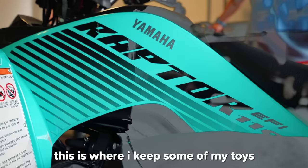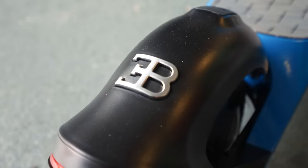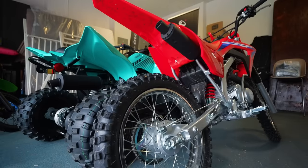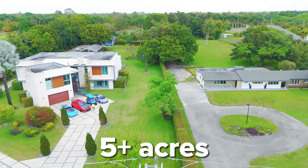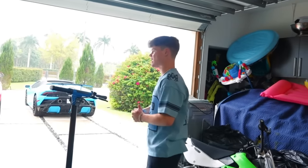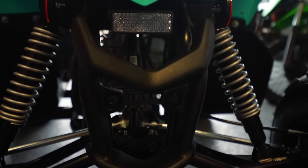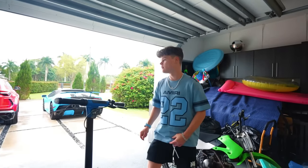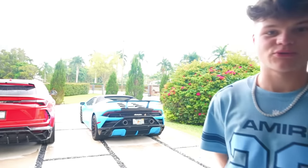We got the garage right over here — this is where I keep some of my toys. I got the big Bugatti scooter, a little quad, and my Honda dirt bike. I just bought these both brand new. They're really fun to ride around the property because we have two and a half acres, and with the neighbor's house I just got that's another two and a half acres — five acres total to ride around on, which is pretty sick. That's been my dream since I was a kid.